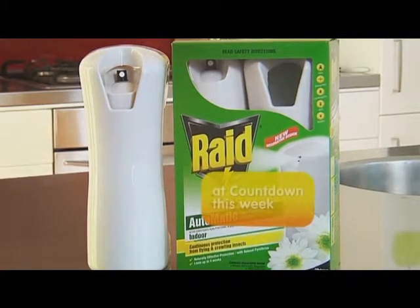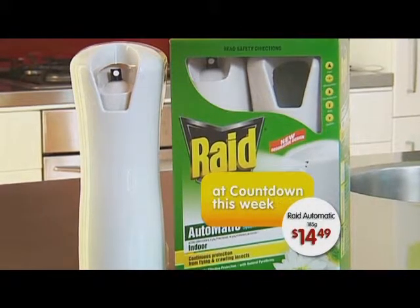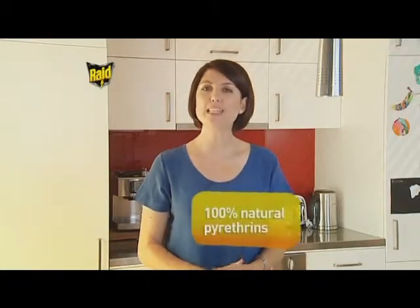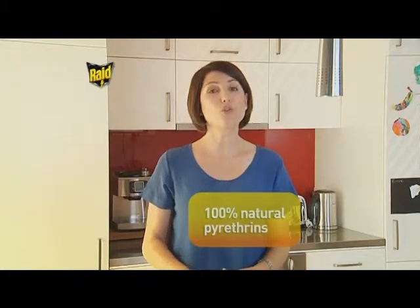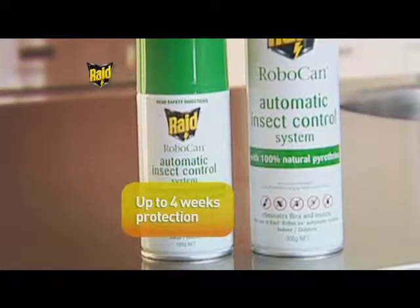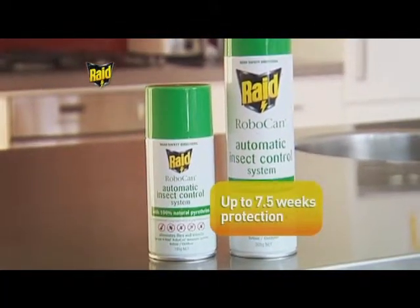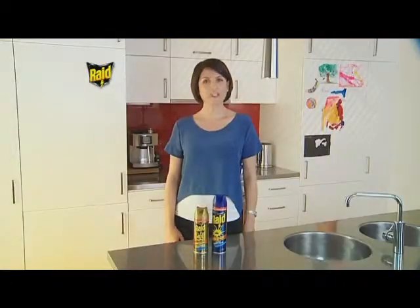The new RAID Automatic Insect Control System offers continuous 24-hour set-and-forget protection against flying and crawling insects. It's formulated with 100% natural pyrethrin sourced from chrysanthemum daisies. The smaller refill gives you up to four weeks protection and the larger 305-gram refill gives you seven and a half weeks protection.